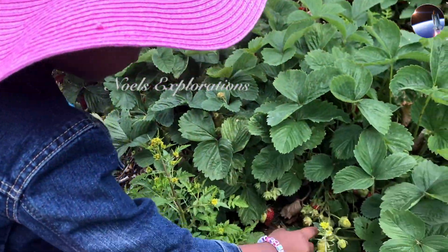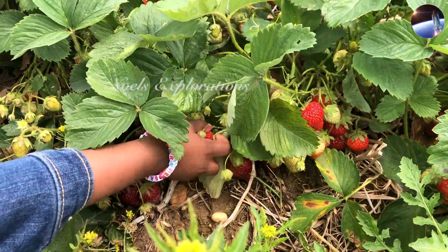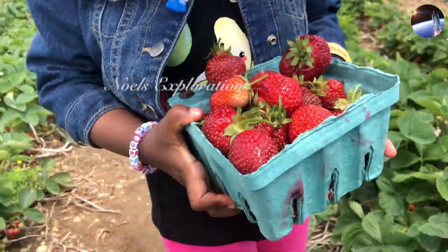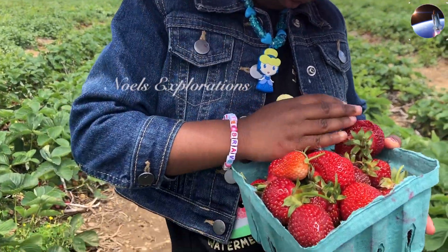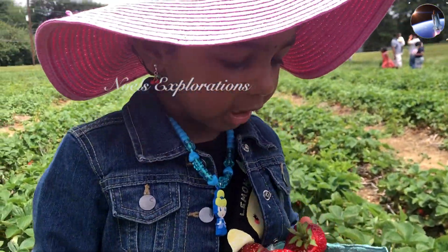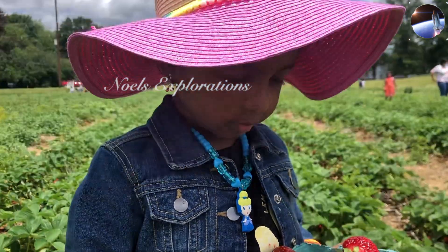I want to pick this one — this big one. You've got so many! It looks like I got a hundred piles of strawberries. Wow.